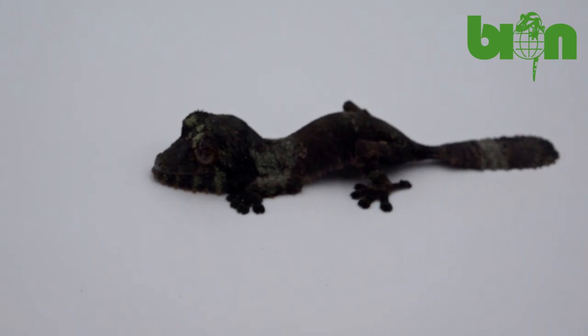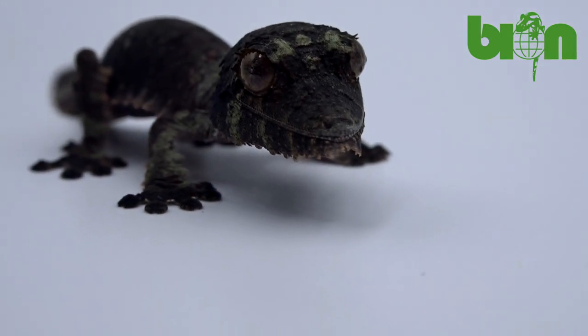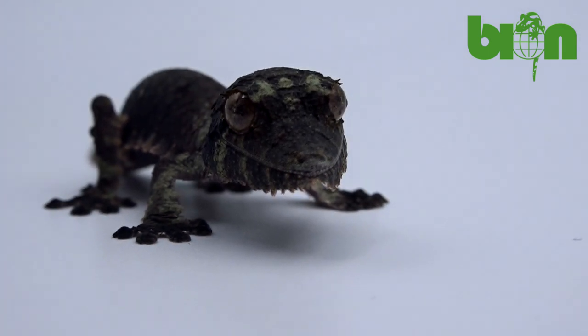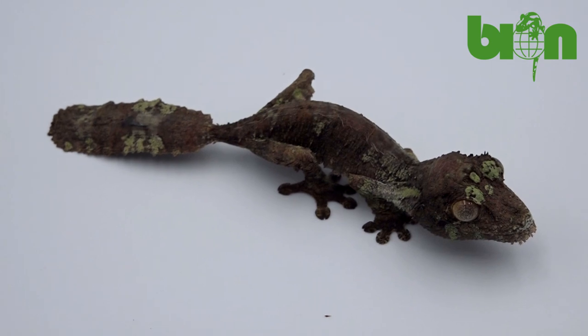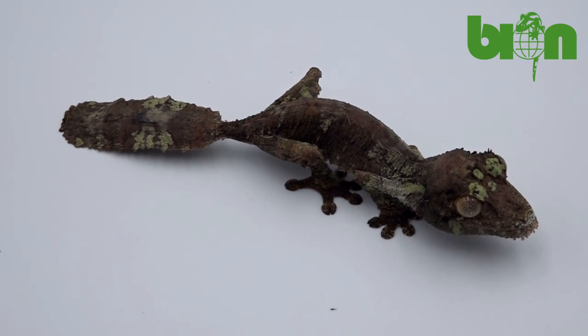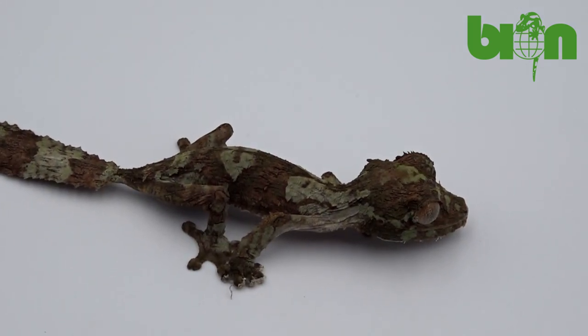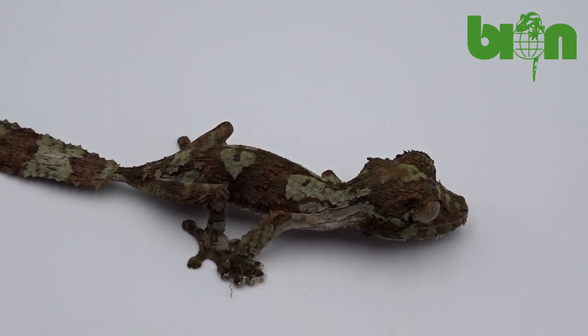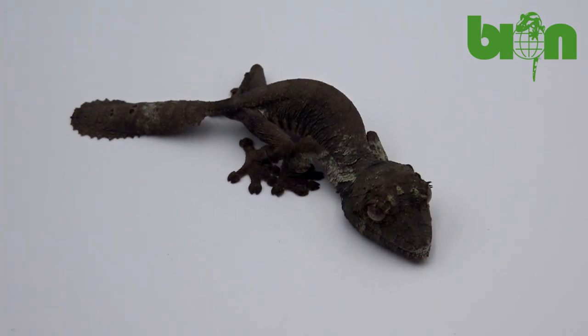The next type of morph we usually have is the so-called mossy morph. This type is characterized by the presence of regular or irregular greenish or brownish amoeboid spots on the head, body and tail. Sometimes such individuals have something like piebald bands near the neck or tail, but they are usually not solid and have gaps, so some breeders don't consider them as piebalds.